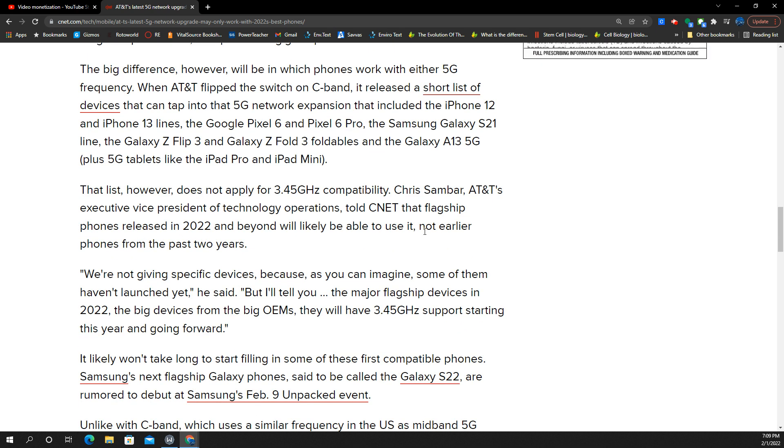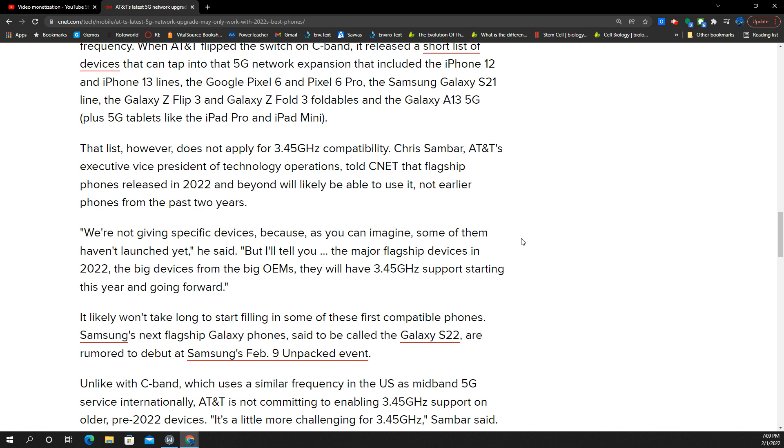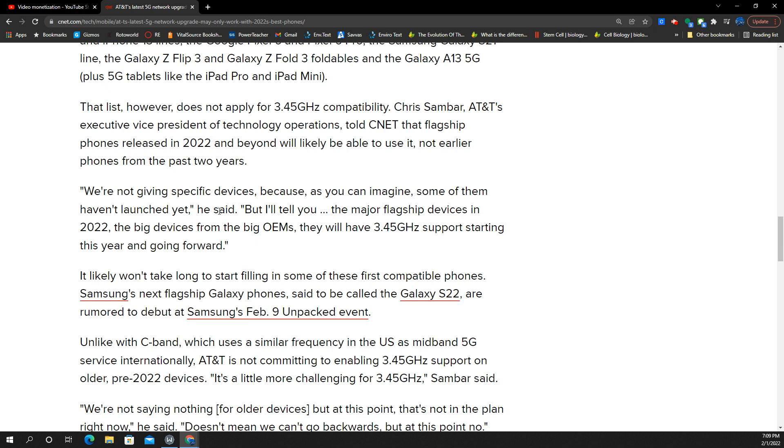But now we have bad news. This is from Chris Sambar, AT&T's Executive VP of Technology, telling CNET that flagship phones released in 2022 and beyond will likely be able to use the 3.45GHz they just acquired. His quote: 'We're not giving specific devices because some of them haven't launched yet. But the major flagship devices in 2022, the big devices from the big OEMs, will have 3.45GHz support starting this year and going forward.' Notice how he left out all the phones from last year. That's a problem.